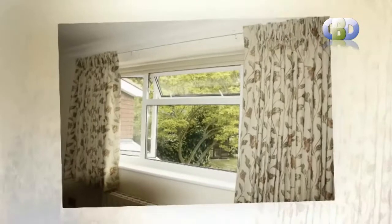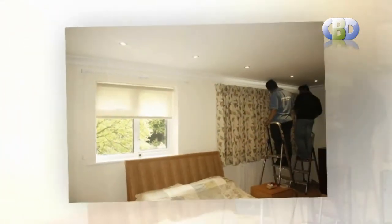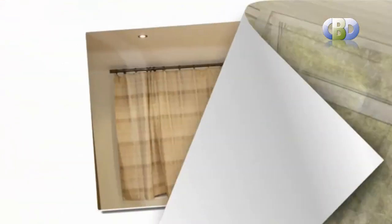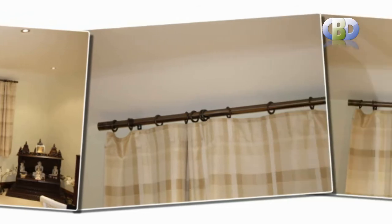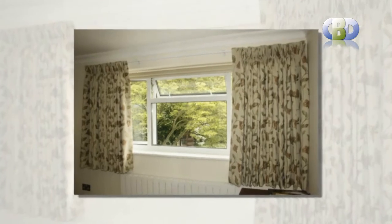Come to Curtains and Blinds Direct UK to transform a simple window into a stylish focal point with our modern designer curtains. You can visit our online shop at www.leaninginteriors.com for your home interior solutions. Our Leaning Interiors interior designers are always happy to make an obligation-free home visit and give you a quotation to secure your requirements. They will also be pleased to advise and guide you on the most modern and stylish trends in interior decoration. Happy shopping at www.leaninginteriors.com.